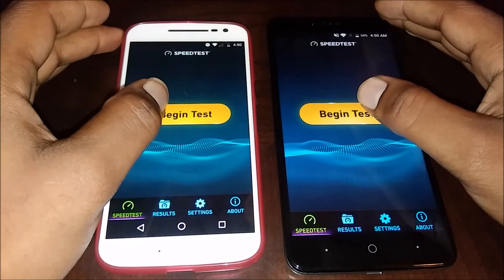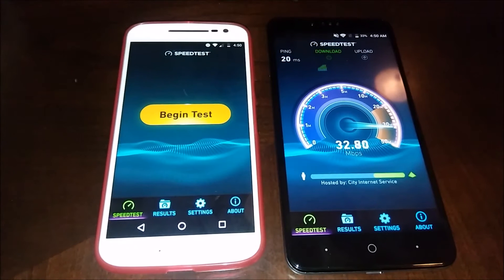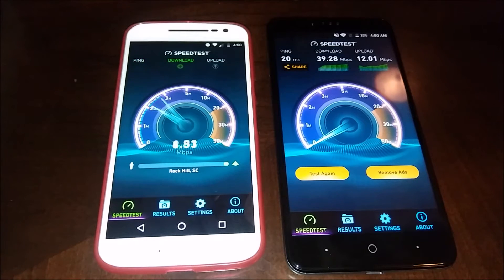I'll just do the speed tests separately. I'm going to run the ZTE Z Max Pro first — there we go. We were able to pull 37 megabits down. My router is right behind my TV, and the ZTE Z Max Pro got 39 down and 12 up. Now running the Moto G4 — it's on the 5 gigahertz band.